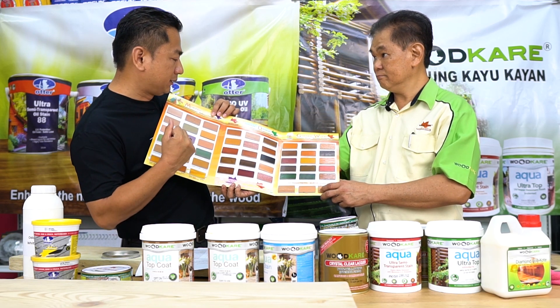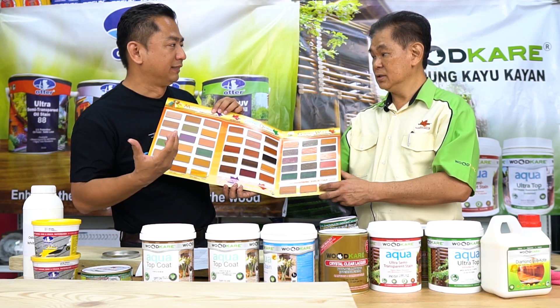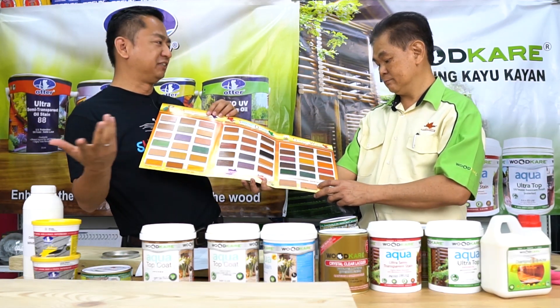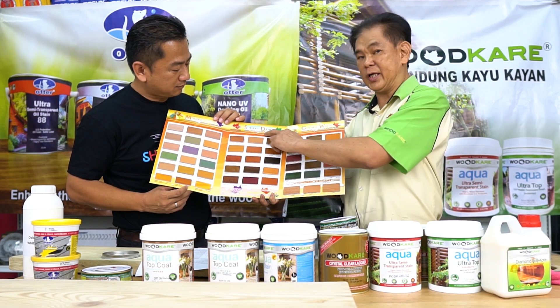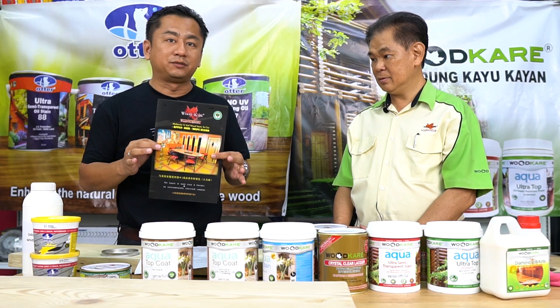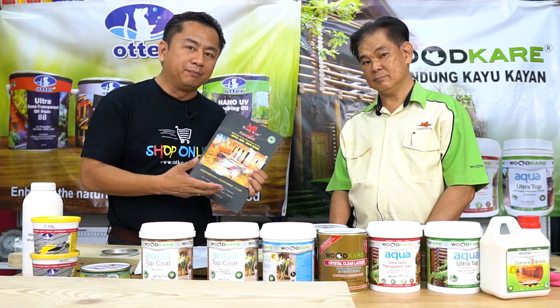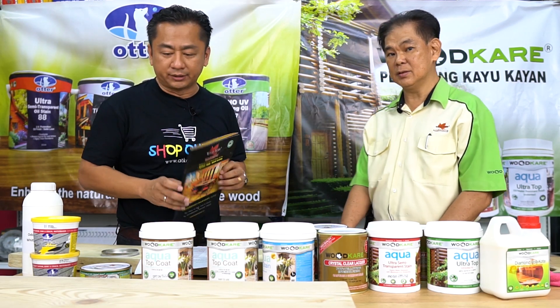Mr. Lim, normally as a user or woodworking enthusiast, what are the favorite colors that people love to use and is there a reason for it? Normally for furniture they like to go for shellac design — it's a very traditional color, very natural as well. So guys, please check it out at our website or Wood Care's website. There are so many colors to choose from, and if you love woodworking, staining your wood or timber, Wood Care is a very good choice.